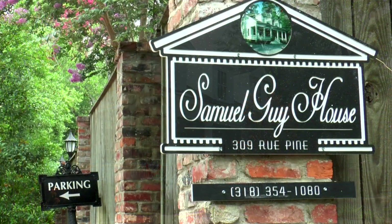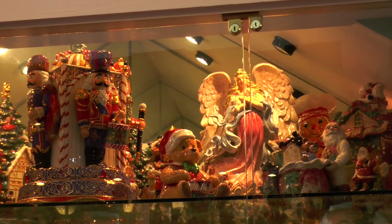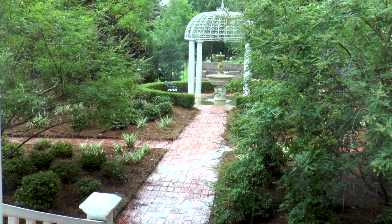One street over is the Samuel Guy House, a Greek Revival-style Bed and Breakfast built in the 1850s. The Samuel Guy House is known for its antique collectibles, seven bedrooms, and glassed-in living and dining rooms overlooking the courtyard park.